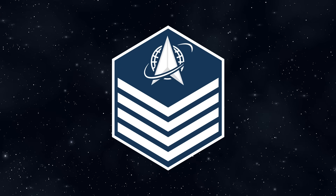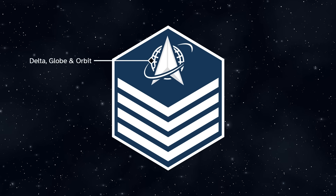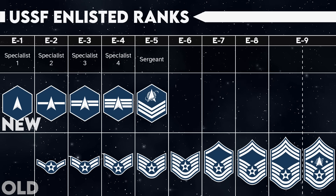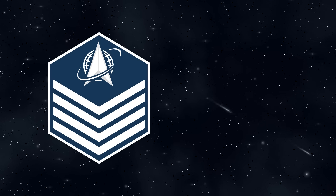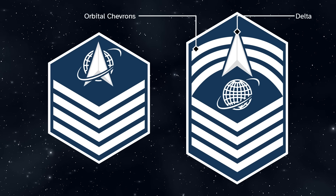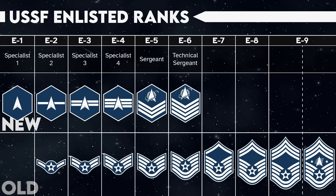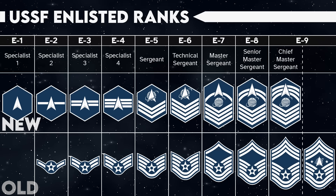When moving into the NCO ranks, downward-facing chevrons are reintroduced, but are much pointier than the Air Force's. Above them sits a Delta globe and orbit emblem, somewhat reminiscent of the Marine Corps' Eagle, Globe, and Anchor. Rank titles have been changed as well: the Space Force has replaced the Air Force's Staff Sergeant rank with Sergeant at E5, represented by three chevrons, while the Technical Sergeant at E6 has four chevrons. To distinguish senior NCOs from junior NCOs, they've added upwards-facing rockers, which they call orbital chevrons, and the Delta is separated from the globe and orbit and inset into these chevrons. Master Sergeant at E7 gets one rocker, Senior Master Sergeant at E8 gets two, and Chief Master Sergeant at E9 gets three.